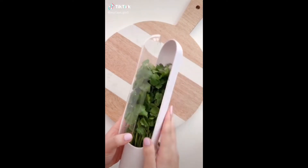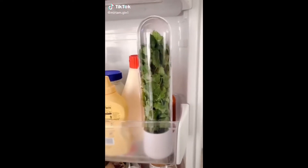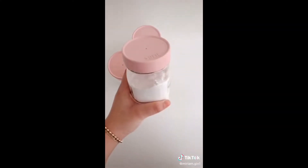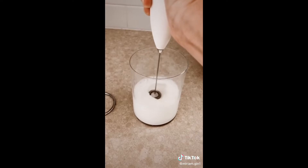Here are three Amazon kitchen gadgets I love. Starting with my herb pod — this keeps my herbs fresh for longer. Next are my mason jar lids; these work better for me as the metal ones are always rusting. And last is my handheld milk frother that I use every day.